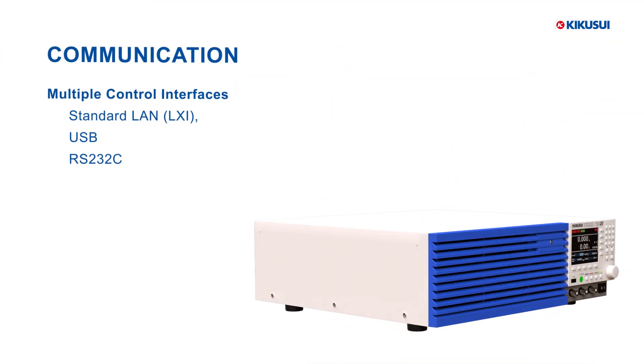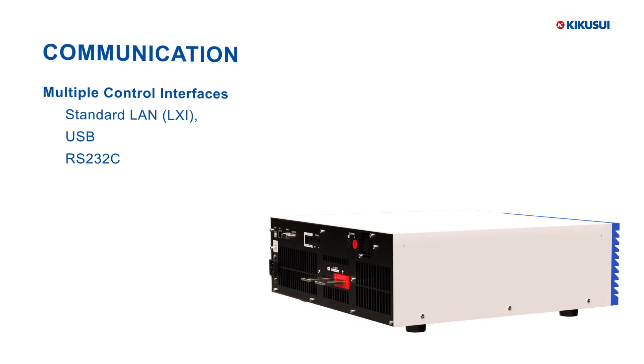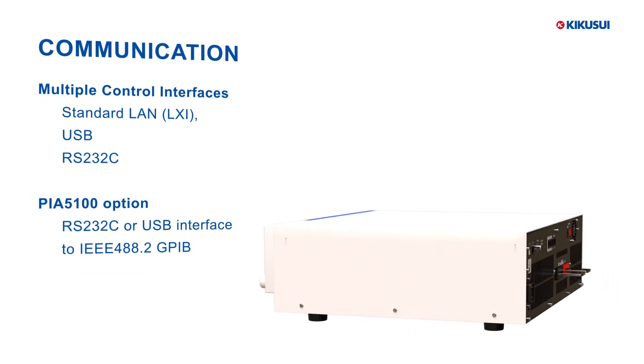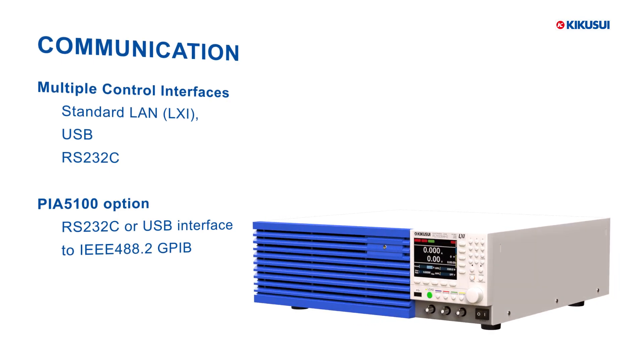With LAN, USB, and RS-232C interfaces, integration into any test environment is effortless. The PIA-5100 option is a GPIB converter that converts RS-232C or USB interface to IEEE 488.2 GPIB.